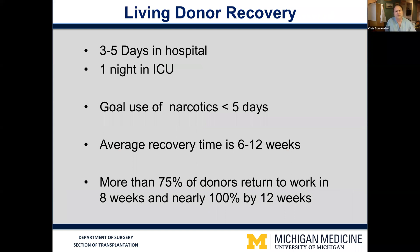Most of our donors spend three to five days in the hospital with a night in the ICU initially for close observation. All of our donors require some pain medication after surgery, but our goal is to get them off the heavier narcotics within five days. We use Tylenol and ibuprofen and other anti-inflammatories for pain control after that time. Most of our donors are off narcotics actually within three to four days, around the time they leave the hospital.